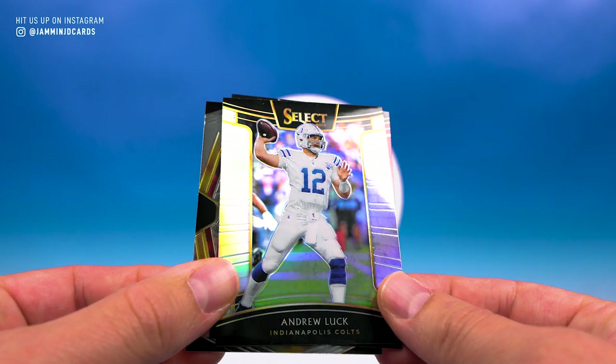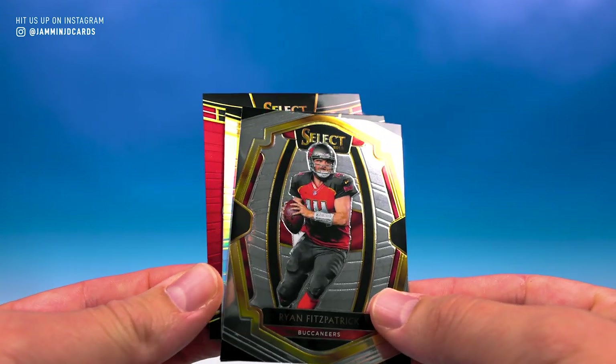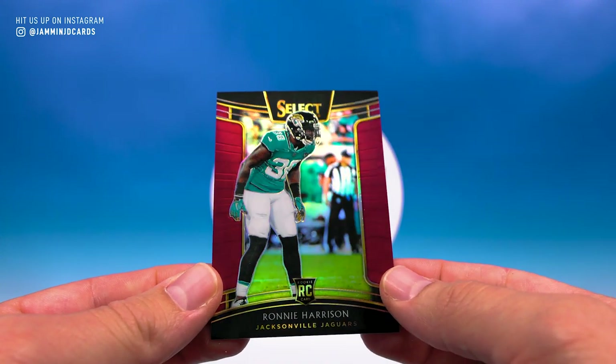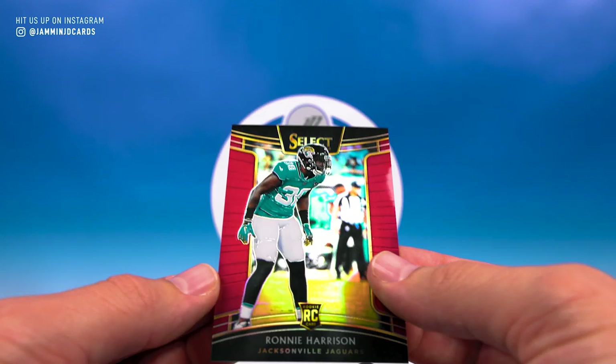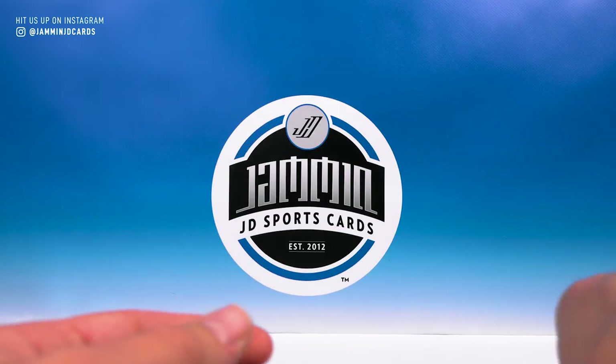Moving on — we got a Prism Andrew Luck, Ryan Fitzpatrick, and Ronnie Harrison rookie numbered 71 of 99. Pretty cool, not great, but not bad.